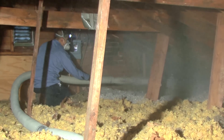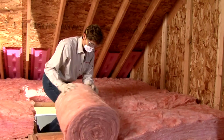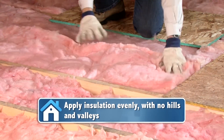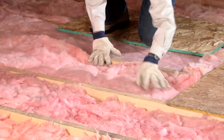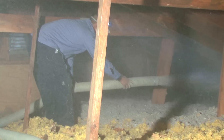From your attic to crawl spaces, walls and floors, learn about where insulation is needed. Some jobs you should hire a contractor to install, and other small insulation projects you can do yourself. If you are installing insulation yourself, make sure to apply it evenly with no hills and valleys. As a general rule, the attic is the best place to start.